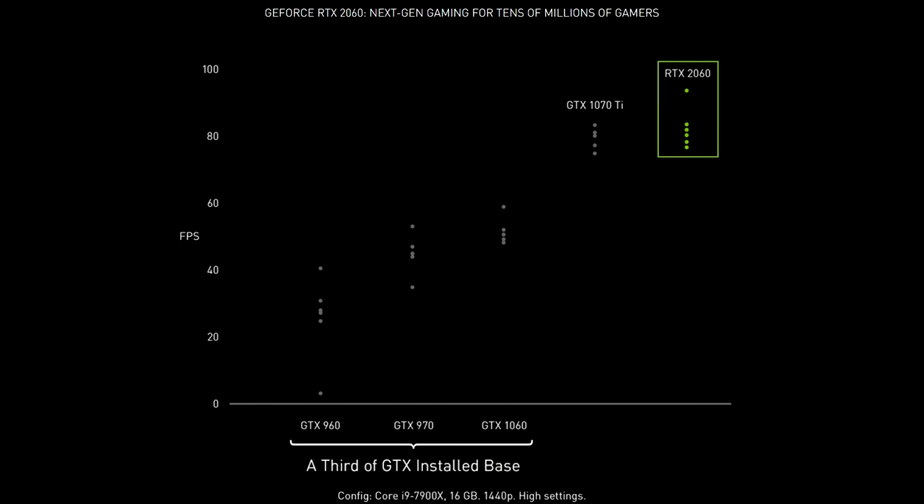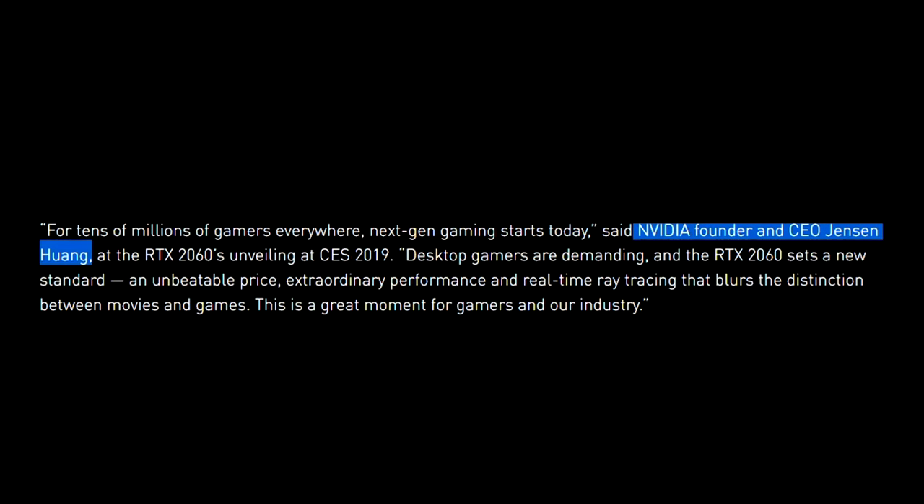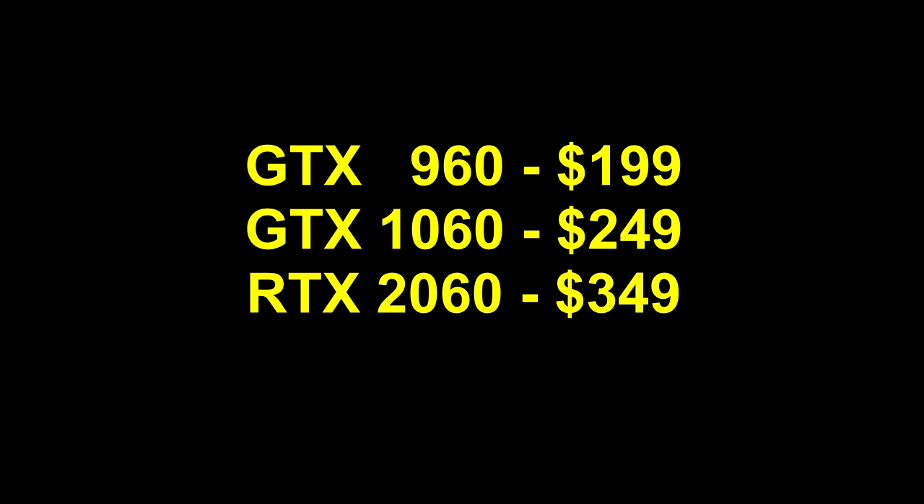$300 for the Founders Edition, but let's forget about that for now, as there no longer appears to be the pretense of Founders Edition higher cost. Just concentrating on those X60 class cards: the GTX 960 at $200, the GTX 1060 at $250, and now the RTX 2060 at $350. As Nvidia Founder and CEO Jensen Huang says, this is a great moment for gamers. But now we're at the point where these X60 buyers are paying last generation X70 prices, all the while the performance improvements continue to drop.